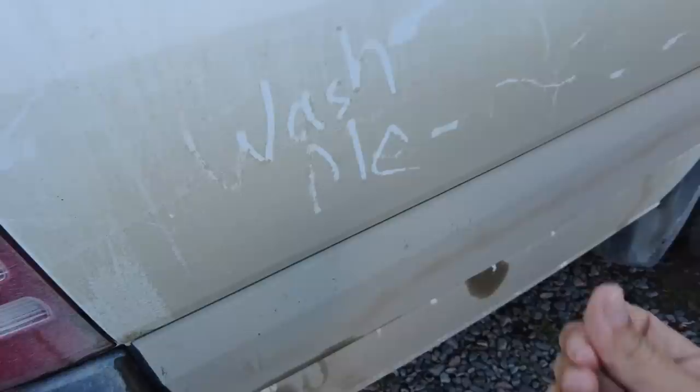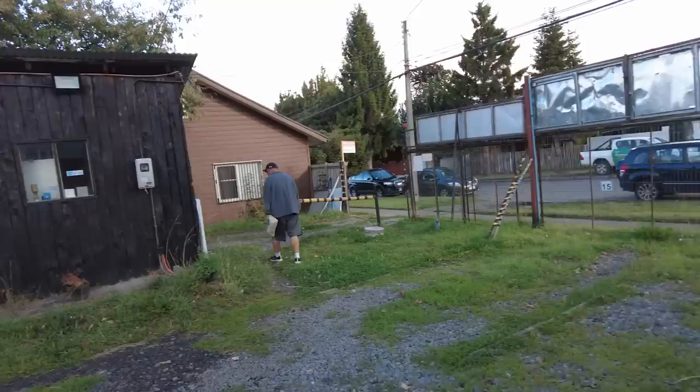We found a place to give it a bath that also happens to be one block from the grocery store, so we're headed for a restock.